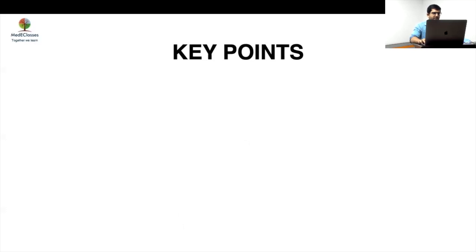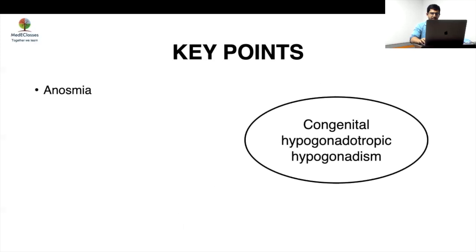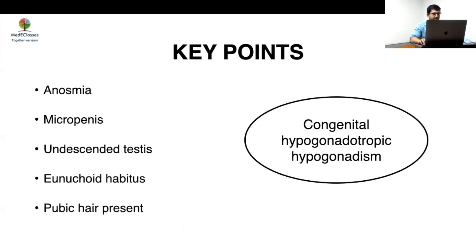The key points in this individual: he had anosmia, micropenis, undescended testes, eunuchoid habitus, and pubic hair presence. All of these point towards congenital hypogonadotropic hypogonadism.